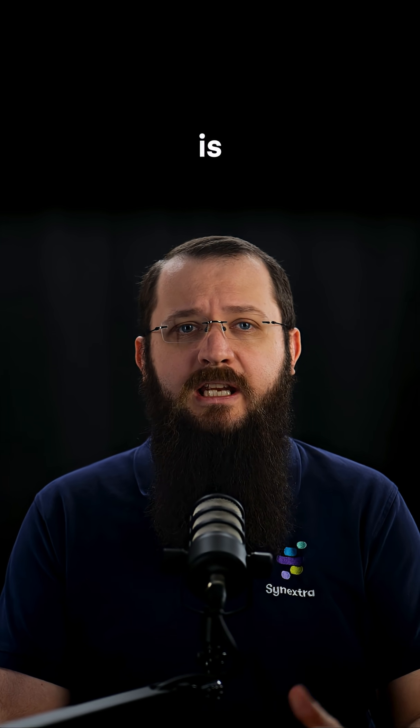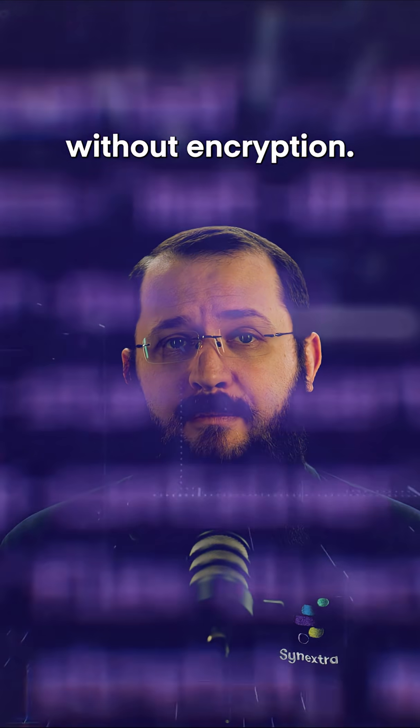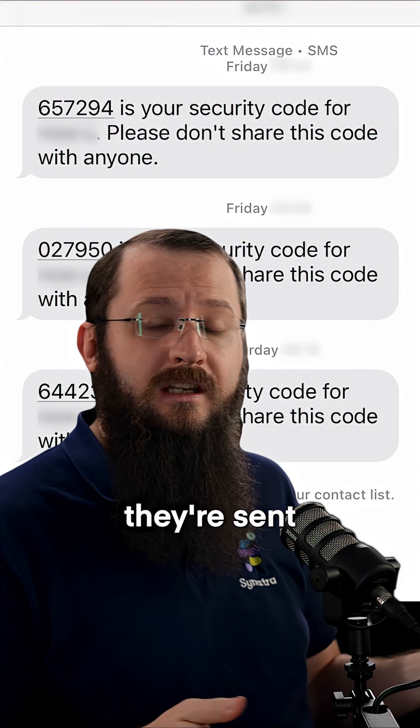What's worse is telecom-based authentication is cleartext — it's transported across the network without encryption. So those little SMS-based one-time codes you get, they're not encrypted from where they're sent to you.